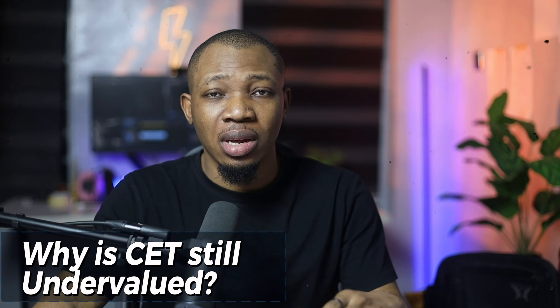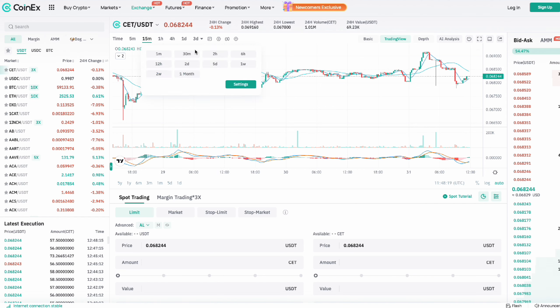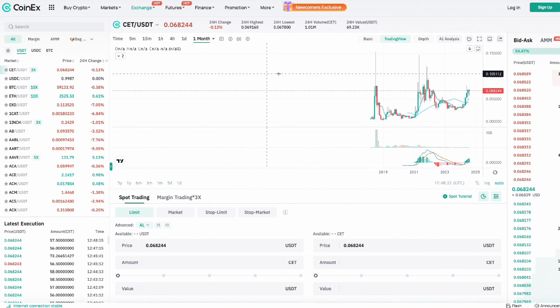Why is CET still undervalued? There are several factors to consider. First, the market situation: examining the CET price candlestick chart on screen, we can see a clear upward trend, which is a strong indicator of market confidence in CET. Looking at the CET economic model comparison against other platform tokens, CoinX has a unique and powerful buyback method for CET.